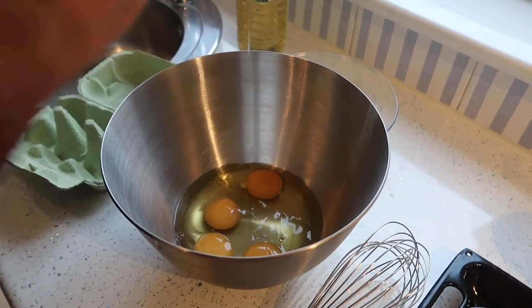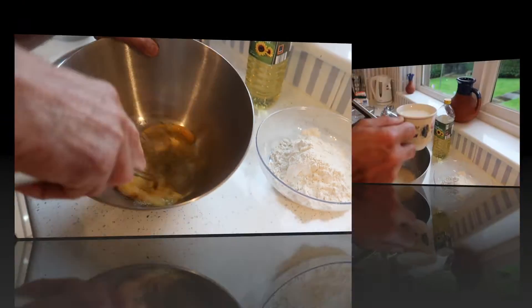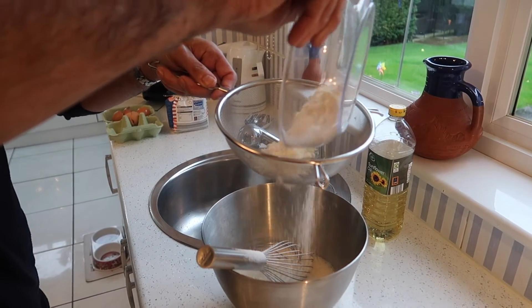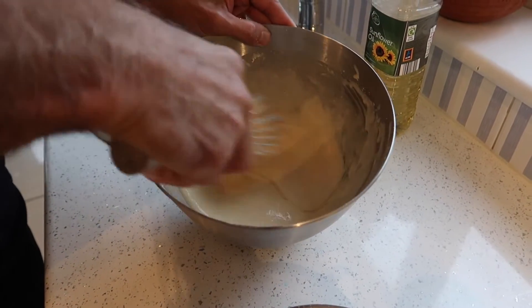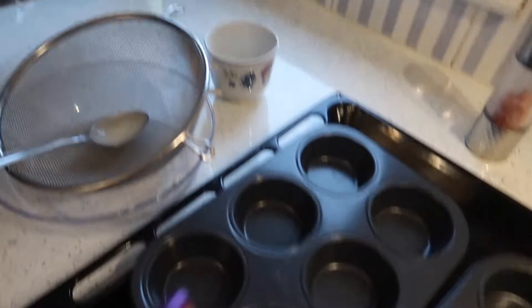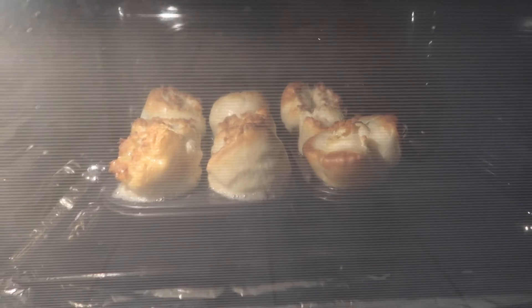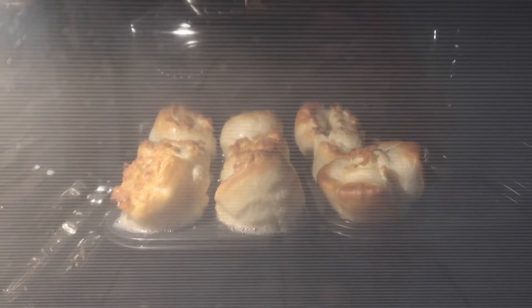Give Auntie Betty a call. Whisk the eggs. Whisk the milk — one cup. Now adding 200 grams of sifted flour and mix. So that's the batter ready. Rico's just putting it into a jug to make it easier to pour into the trays. They are rising well — not quite cooked, but oh my goodness, how good do they look.